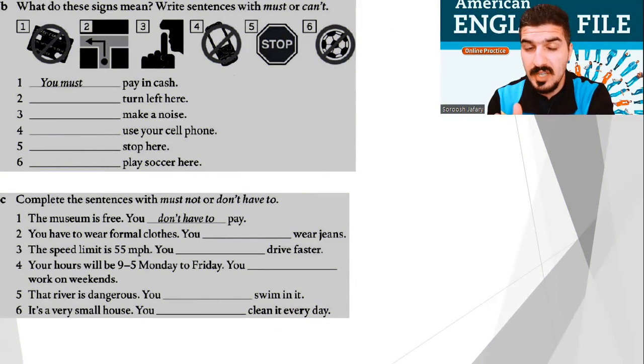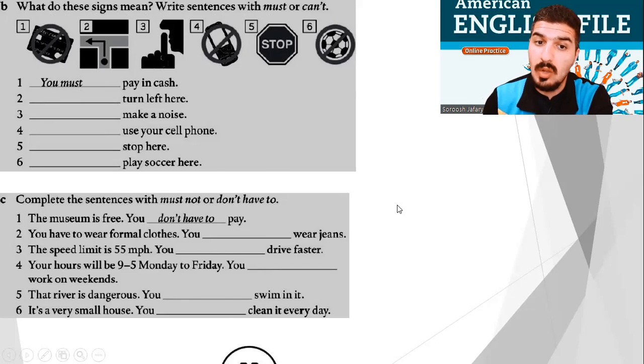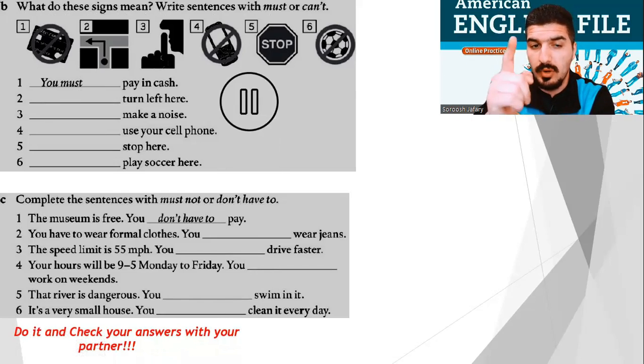Well done. Good for a start. Now, I helped you with the previous exercise, but the rest of the exercises are for you. Exercise B: What do these signs mean? Write sentences with 'must' or 'can't'. For example, number 1: You must pay in cash. No credit card. And exercise C: Complete the sentences with 'must not' or 'don't have to'. For example, number 1: The museum is free. You don't have to pay. Stop the video and do it.